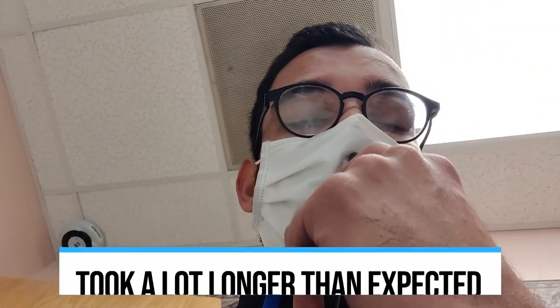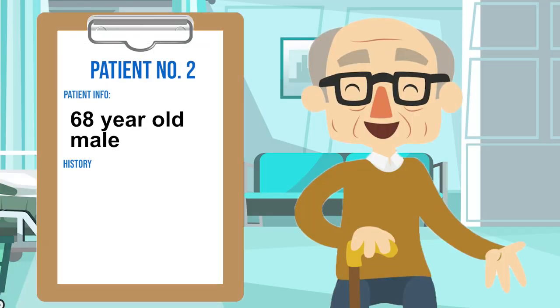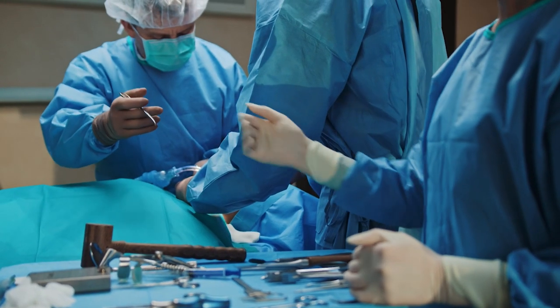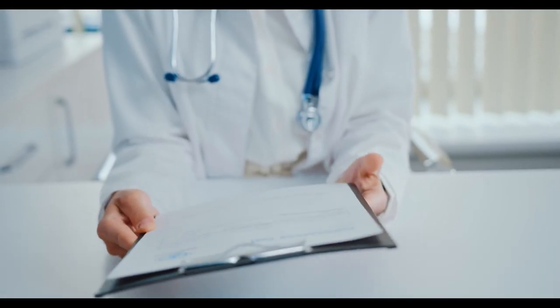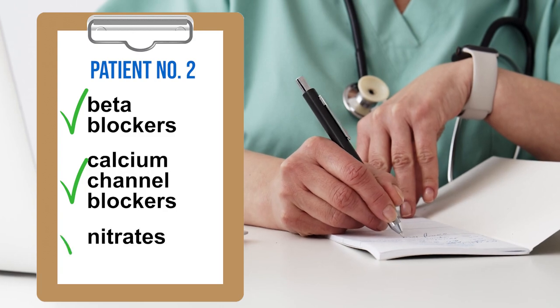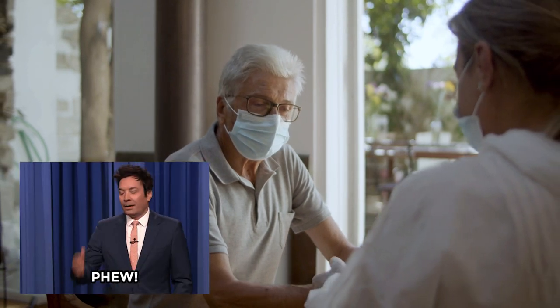That first visit took a lot longer than expected, so now I'm playing catch up. Luckily the next visit is a bit easier — a 68-year-old man well known to our clinic who has a history of three prior heart attacks and a bypass procedure, coming in today complaining of chest pain. Since he's already had a lot of procedures, going down the procedure route again is likely not the best option. Instead, I can rely on medication changes. Some options I love for chest pain include beta blockers, calcium channel blockers, and nitrates. We made a few adjustments and scheduled him to come back in just a few weeks.